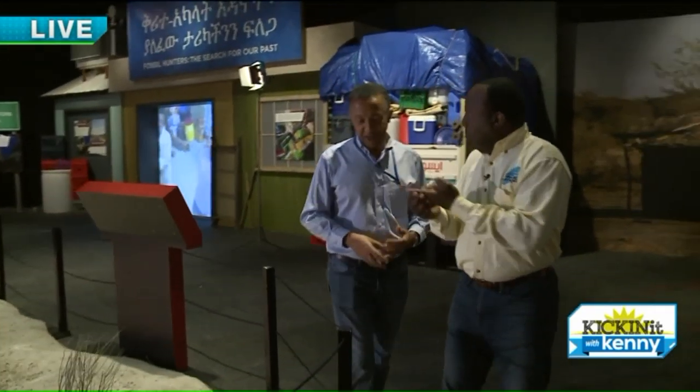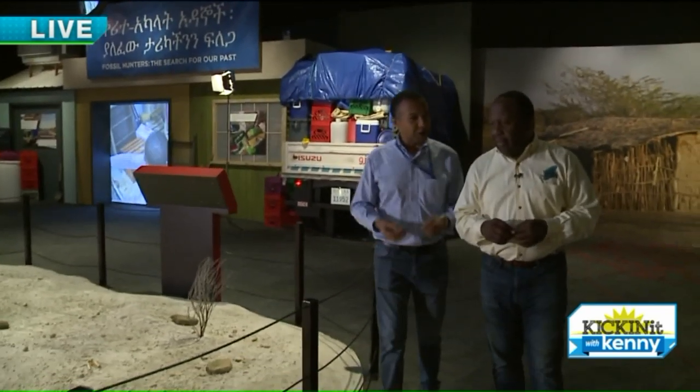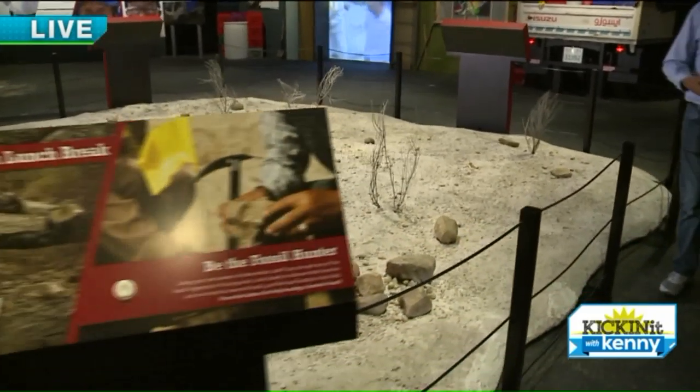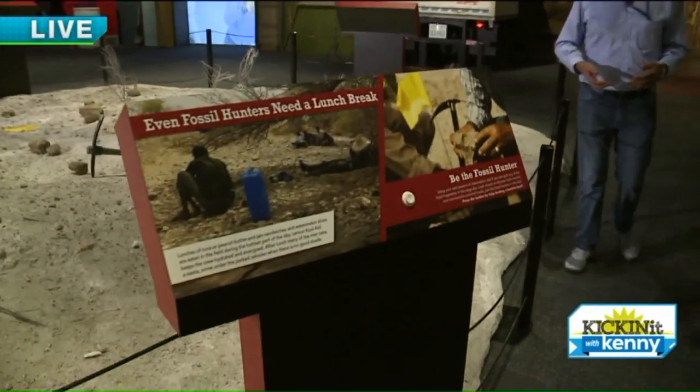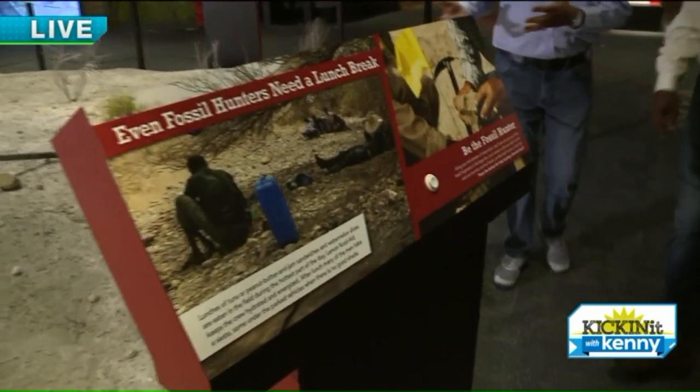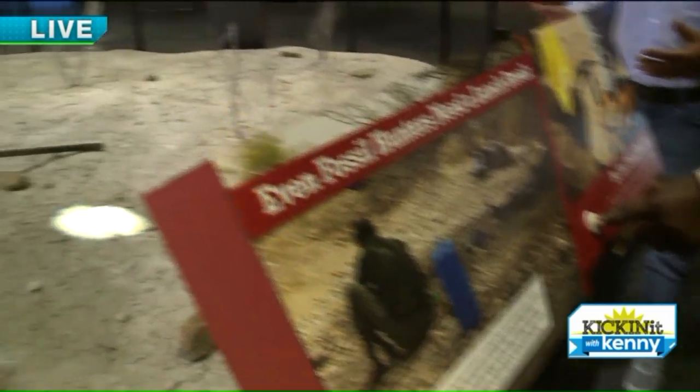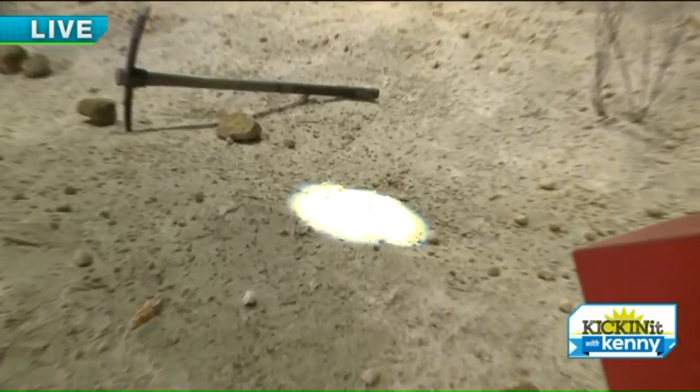Little pieces that could fit on our finger. And then you have to take them back to the laboratory and clean them and glue them together before you can even think about studying them and trying to figure out what they are. This is a good experience for visitors to actually go around and find fossils for themselves.